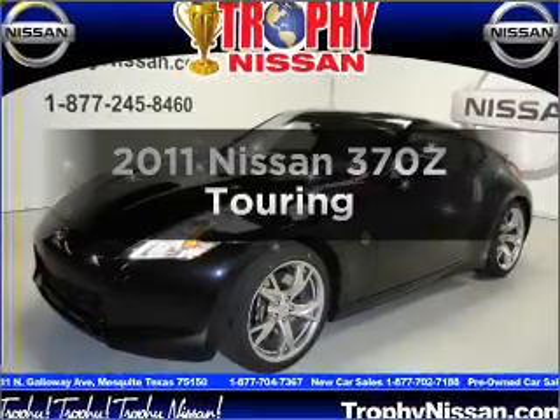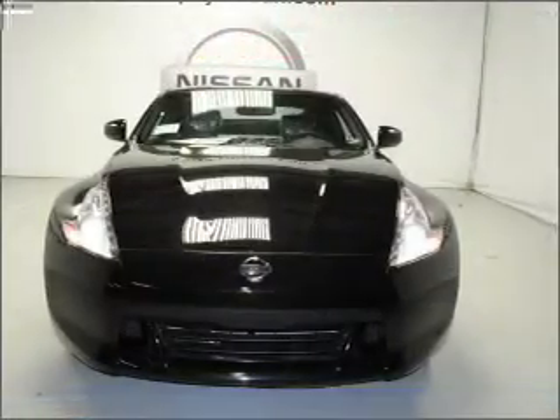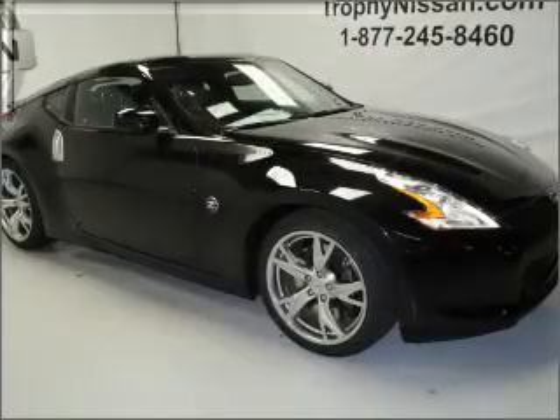Presenting the 2011 Nissan 370Z, everything you need under one roof with this great vehicle. With a reliable six-cylinder engine that responds smoothly to its automatic transmission.